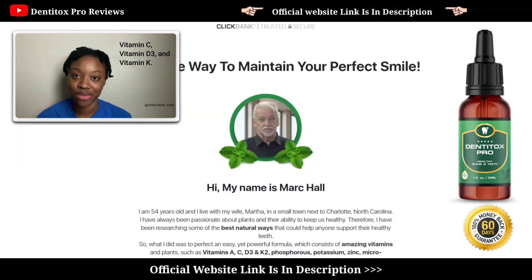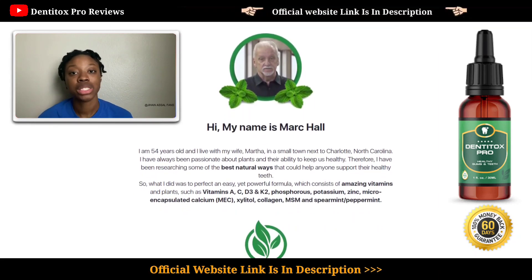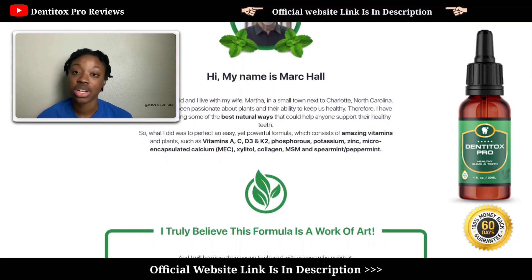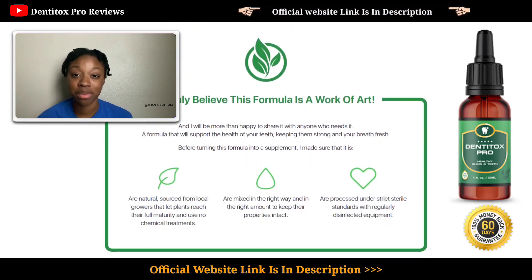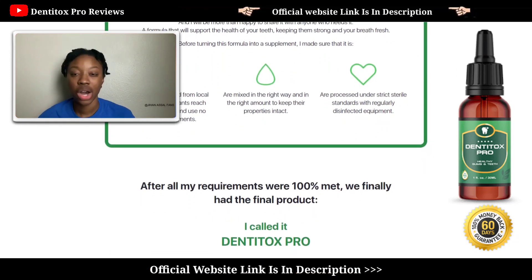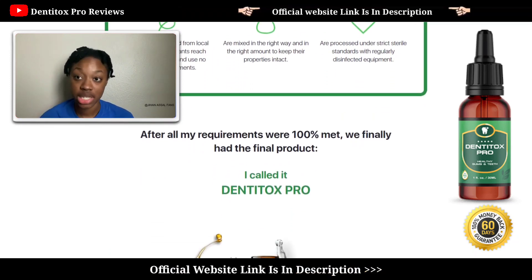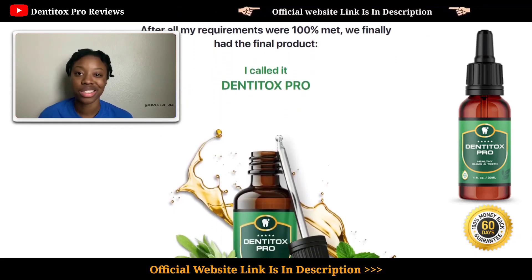All these ingredients are combined in an effective formula which helps to rebuild your gums. It also treats inflammation and infections, triggers your tooth enamel to regenerate, and supports strong dental health and systemic health. Most importantly, it keeps your breath fresh. However, if you have very serious teeth diseases, you should probably consult a doctor rather than entirely depending on this product.